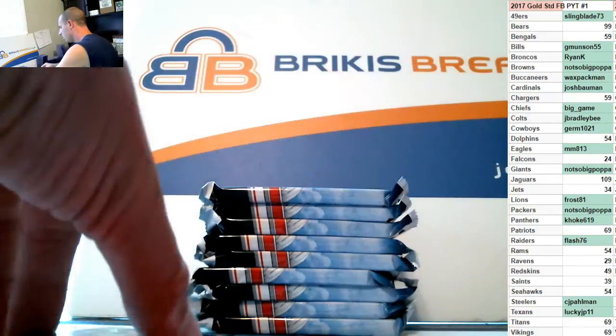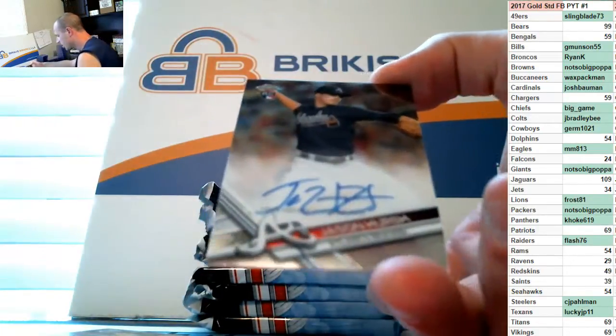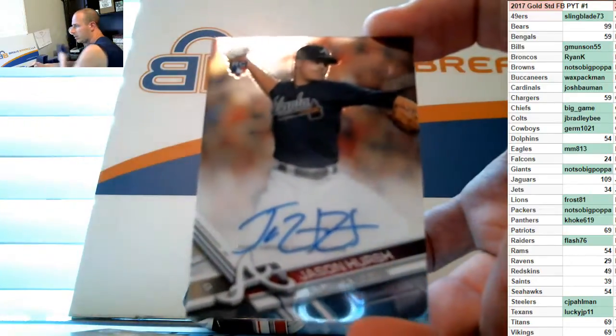And your auto is Jason Hirsch, rookie auto for the Atlanta Braves.